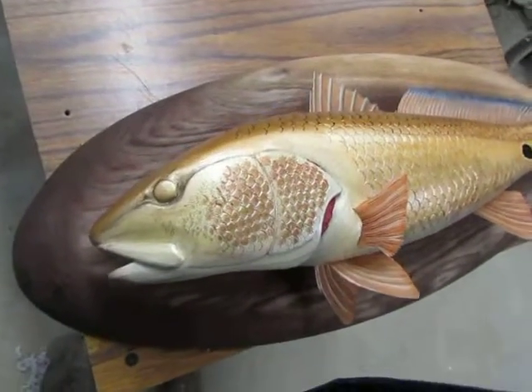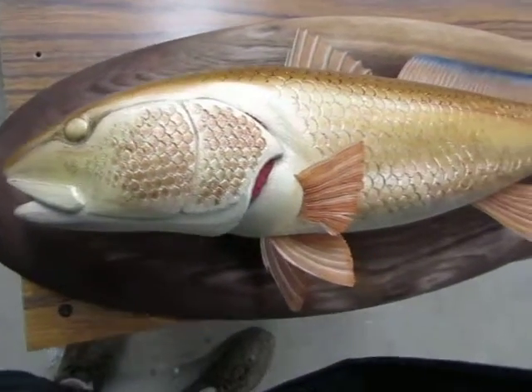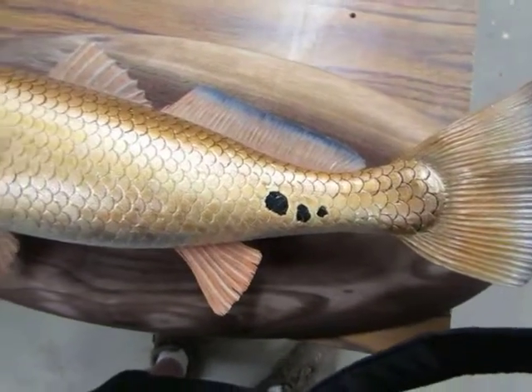And hopefully once everything's all clear coated and fastened and finished up, it'll turn out all right.